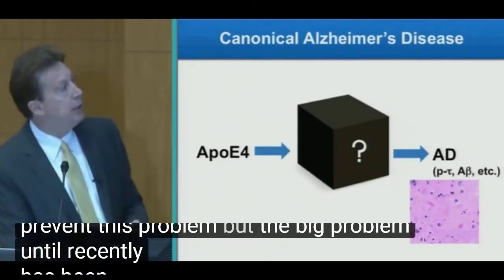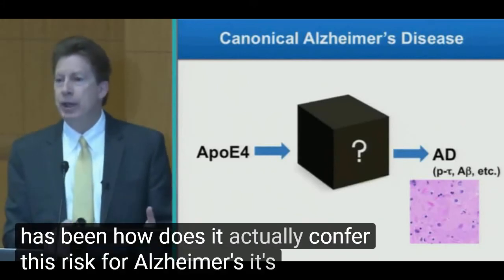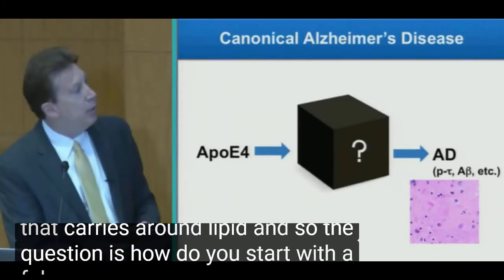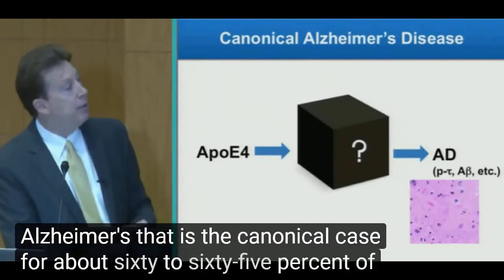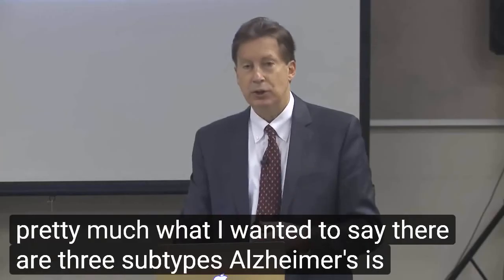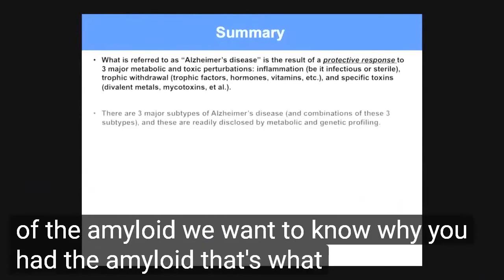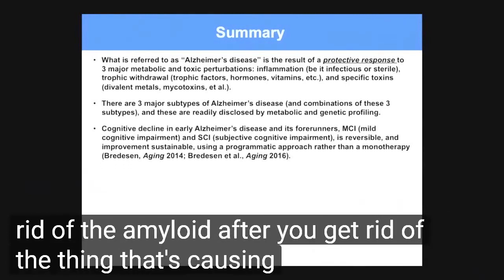The big problem until recently has been: how does ApoE4 actually confer this risk for Alzheimer's? It's supposed to be literally a fat bucket — a molecule that carries around lipid. The question is, how do you start with ApoE4 and end up with Alzheimer's? That is the canonical case for about 60% to 65% of people who have Alzheimer's. There's a big black box in the middle. Alzheimer's is really a protective response — it's just that all the drug companies are trying to get rid of the amyloid. We want to know why you had the amyloid. That's what we want to get rid of, not just the amyloid itself.